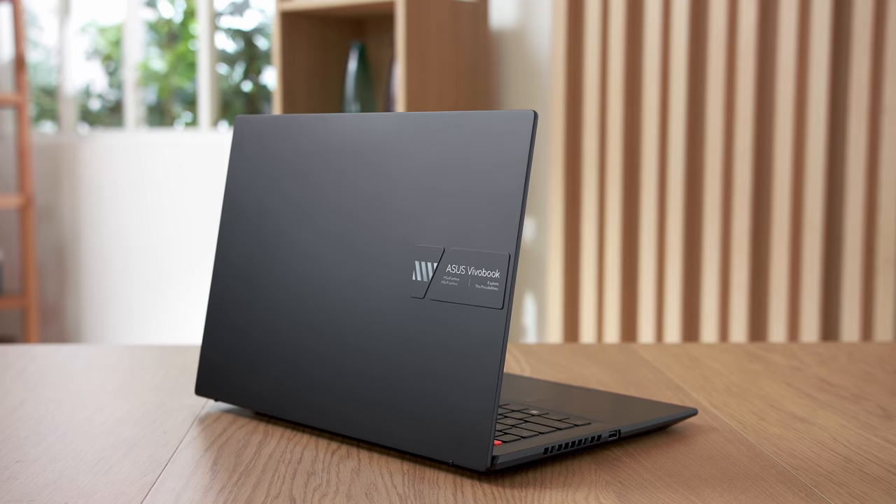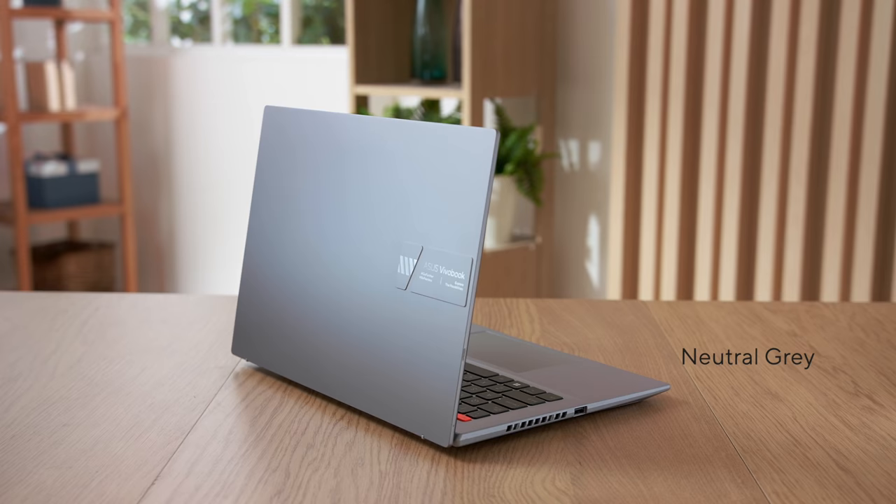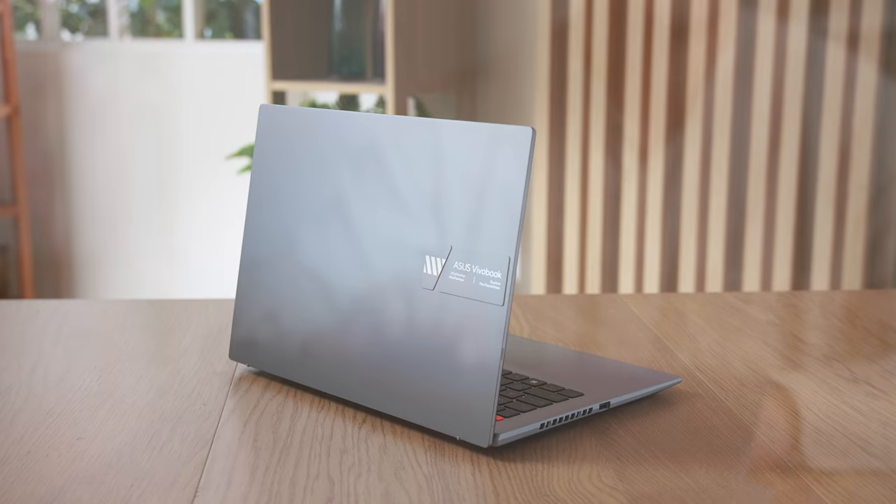The all-new Vivobook S14 and S15 come in three stylish colors: the classic Indie Black, the funky Brave Green, or the more low-key Neutral Grey. This generation of Vivobook focuses on straight lines and geometric cuts that bring out our youthful design philosophy. A new raised logo tab on the top of the sturdy aluminum alloy lid provides a subtle yet unique flair.